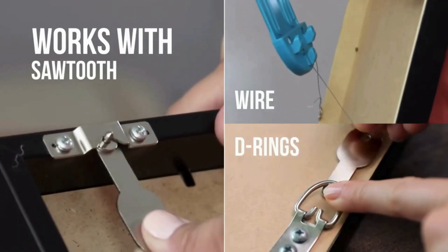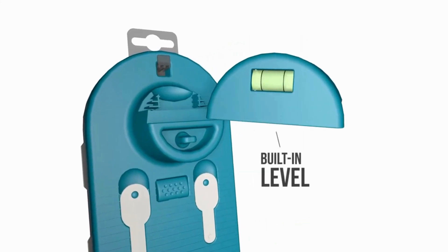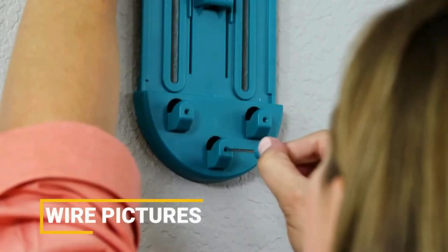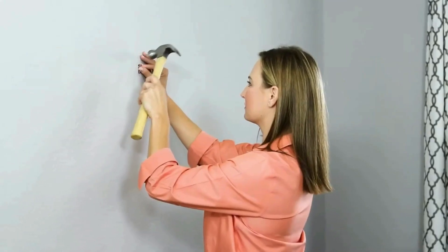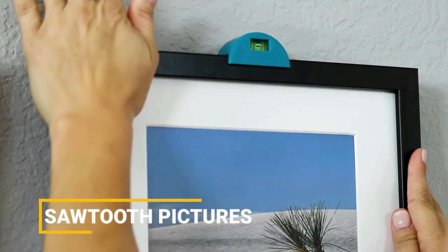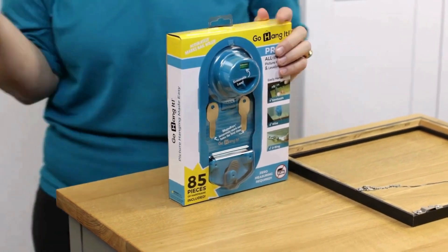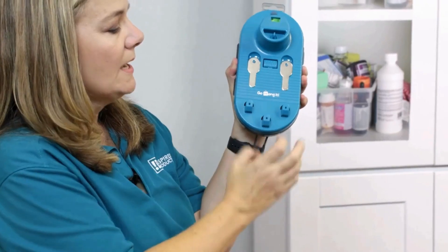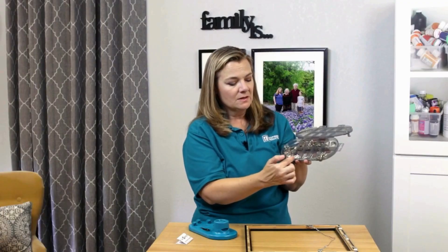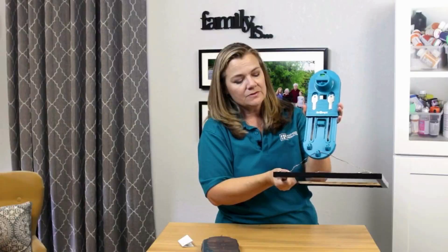Go Hang It is an innovative tool that simplifies the art of hanging frames and decorations. This versatile device combines a leveling tool, ruler, and wall marker in one, ensuring precise and hassle-free placement. Its user-friendly design accommodates various frame sizes, making it suitable for different projects. With built-in bubble levels and an easy-to-follow process, Go Hang It enables anyone to achieve professional-looking results without the guesswork. Whether you are a DIY enthusiast or a novice decorator, this tool streamlines the hanging process, making it an essential companion for creating aesthetically pleasing and perfectly aligned wall displays.